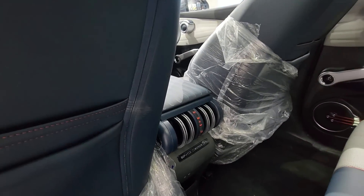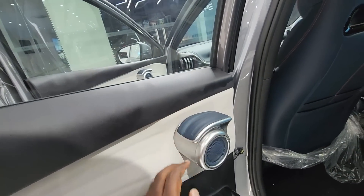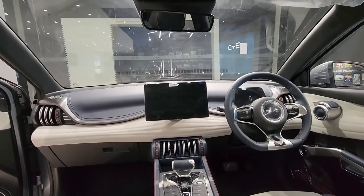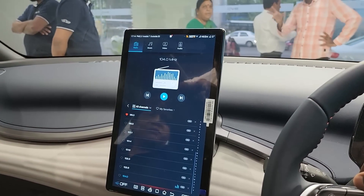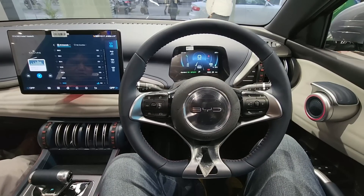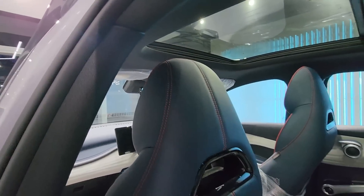We offer dedicated rear AC vents. The design is very futuristic. The sound system is neat and very clear. There is a massive 12.8-inch touchscreen infotainment system that rotates between landscape and portrait mode, plus a 5-inch full color TFT speedo console and a flat-bottom steering wheel. We also offer a massive panoramic sunroof.